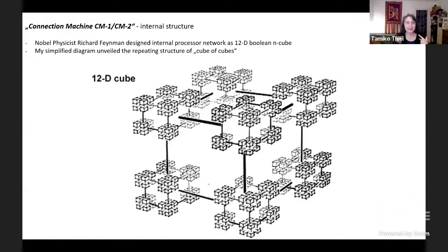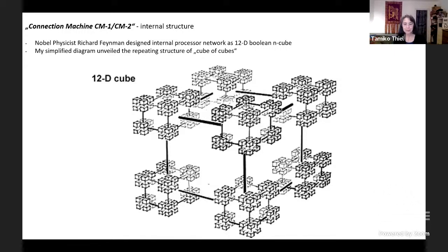I had to wire this thing, so I had to know exactly where every single wire went. I talked with Richard, who described how the structure goes and replicates itself over many dimensions. Here's what I came up with: a depiction of the 12-dimensional cube where I could say exactly where every trace and every cable had to go. When it came time to build the form of the machine, I realized the T-shirt I had designed together with Danny was the best description of how the machine actually functioned — a hardware cube of cubes with software pom-poms, software connections that could connect with each other regardless of the hardware structure.